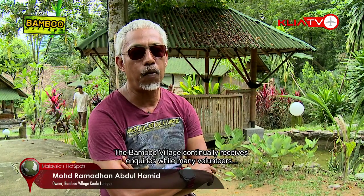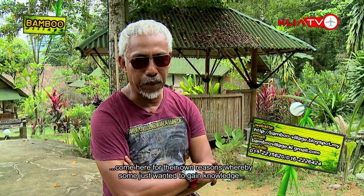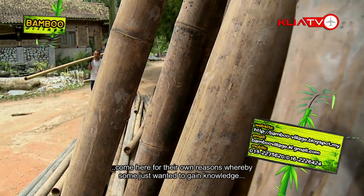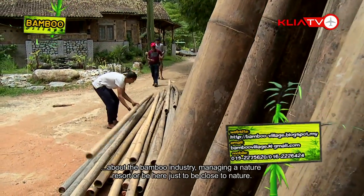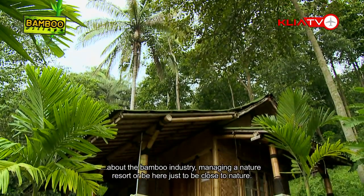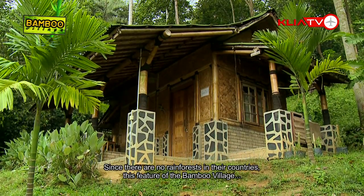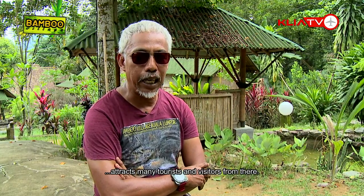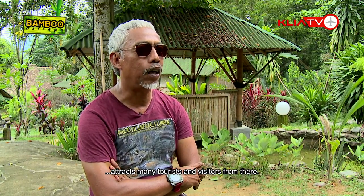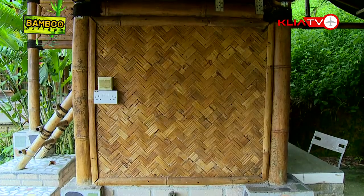Bambu Village has received a lot of inquiries and volunteering applications from all over the world. People come here to learn and stay — some are really interested in the bamboo industry, some in how to run a resort, and some in nature itself. Almost every day they go into the jungle to explore. In Europe there is no rainforest, so we are quite lucky to have one here. The rainforest and the different environment are what make this place so interesting and why I love it.